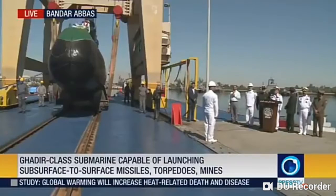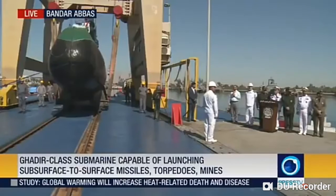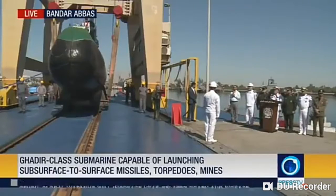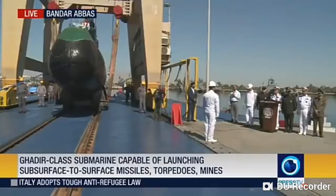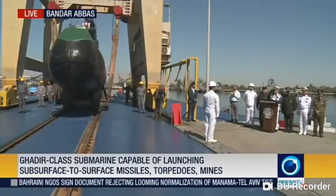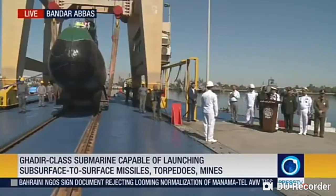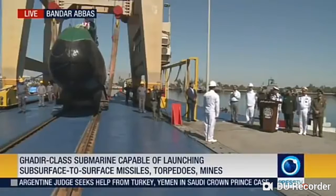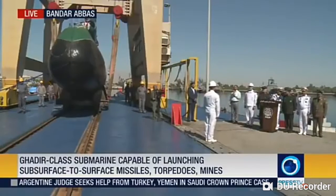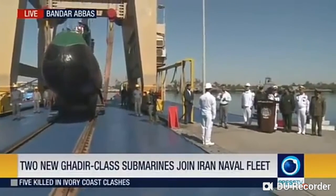What you're observing right now is a special ceremony on the occasion of Iran's Navy Day — two new additions to Iran's naval fleet. The Qadir-class submarines are capable of launching surface-to-surface missiles, torpedoes, and mines, and are specifically built for cruising within the shallow waters of the Persian Gulf.